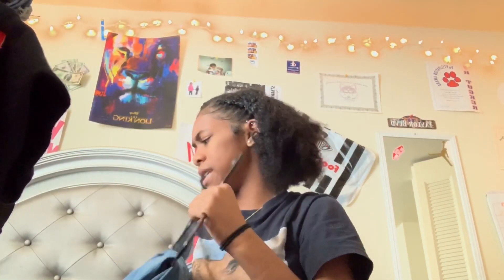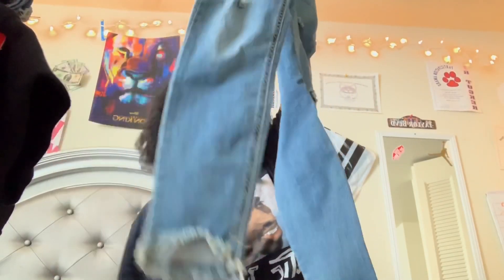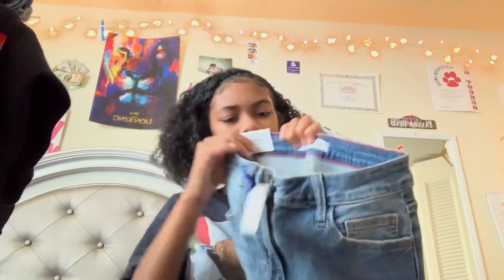These two pairs I got from Forever 21. I was actually surprised because I thought Forever 21 had bad jeans but they actually had some good ones — I should have got more. They're ripped and I like the bottom detailing. I got these for around twenty dollars.